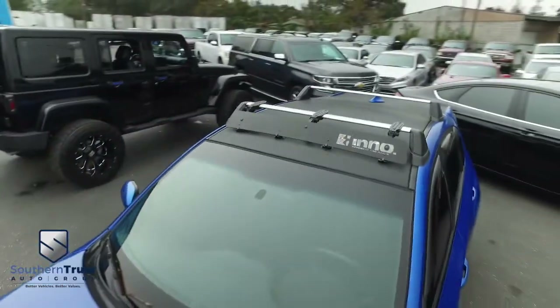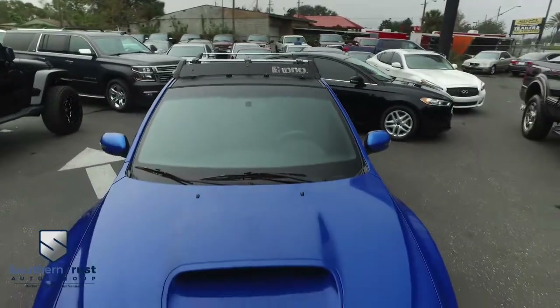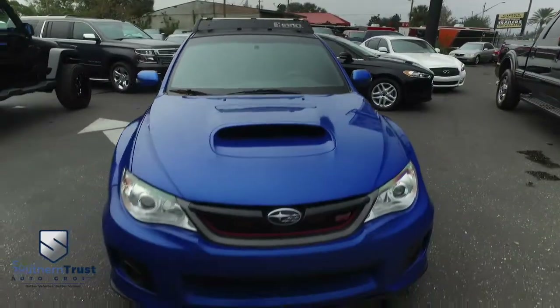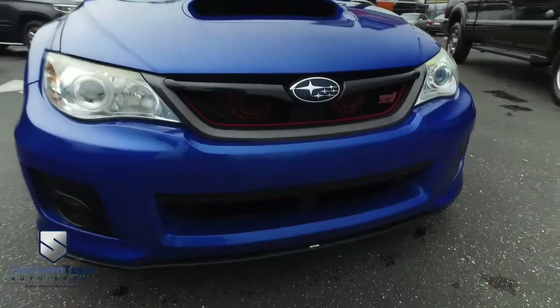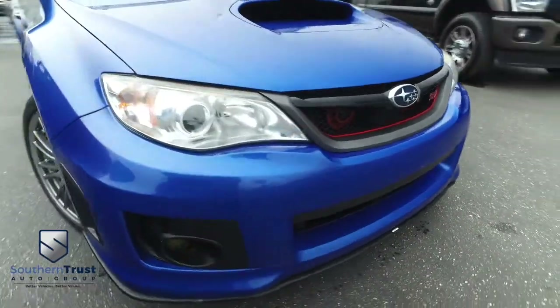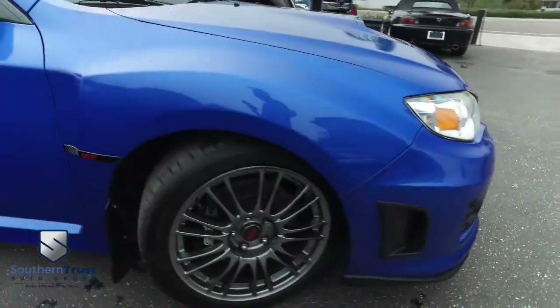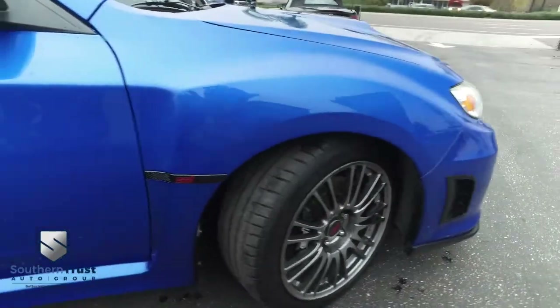You got weatherproof mats inside this beautiful Subaru — the hatchback, back and front, all have those weatherproof mats. You got that CD, MP3, Bluetooth, satellite radio system and that multifunctional steering. What makes the STI so awesome? How about those 18-inch alloy wheels, Brembo performance brakes, six-speed manual transmission, Subaru driver control center differential, SI drive, and limited slip front and rear differentials.